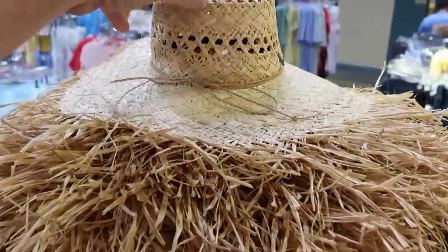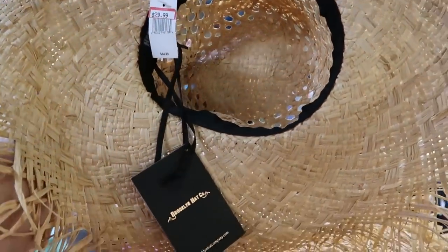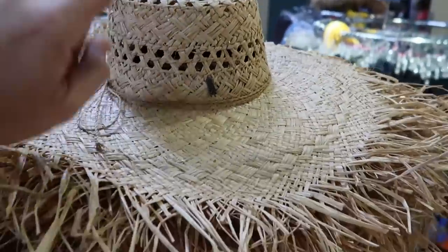Up here they have some straw hats. I feel like these would be really nice for a cruise. $29.99 from $65. It's actually the Brooklyn Hat Company, and they have quite a few of those over there.